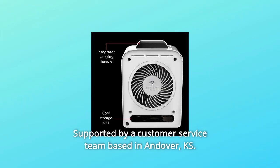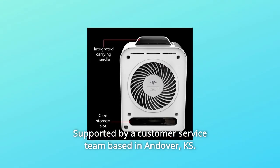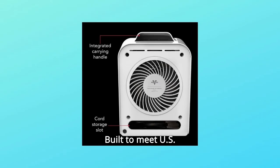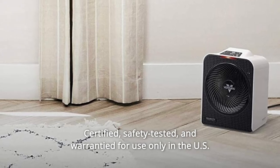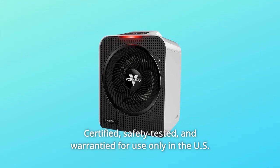Supported by a customer service team based in Andover, KS. Number 6: Built to meet U.S. voltage requirements — certified, safety-tested, and warrantied for use only in the U.S.